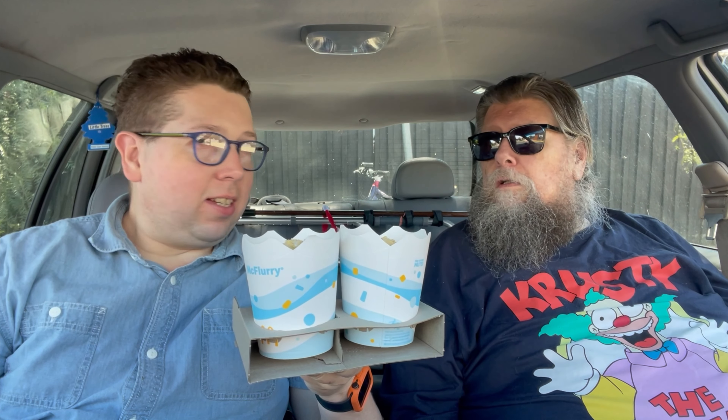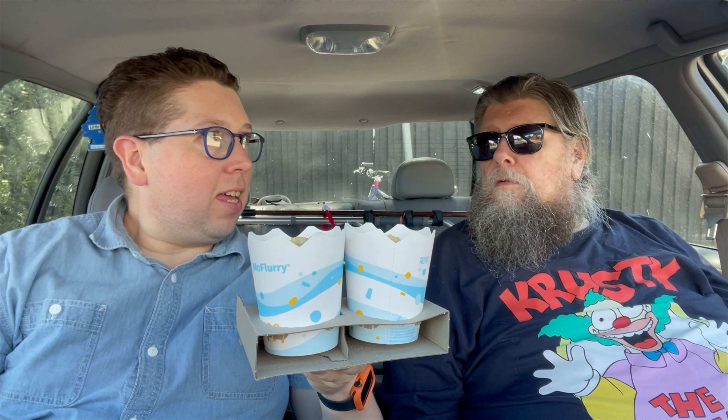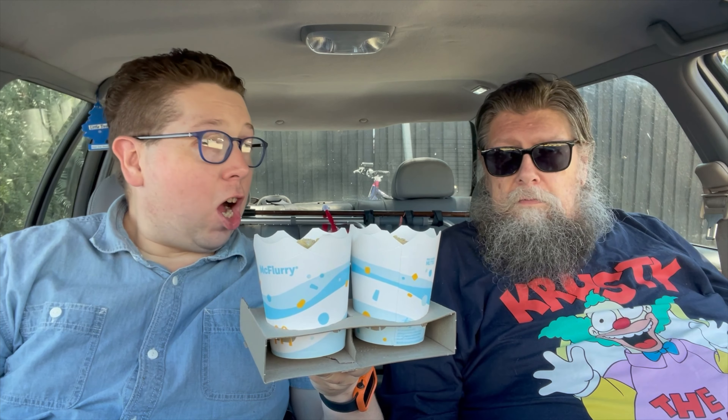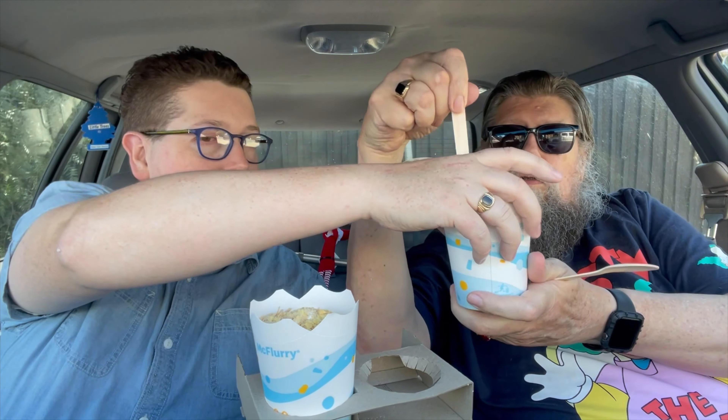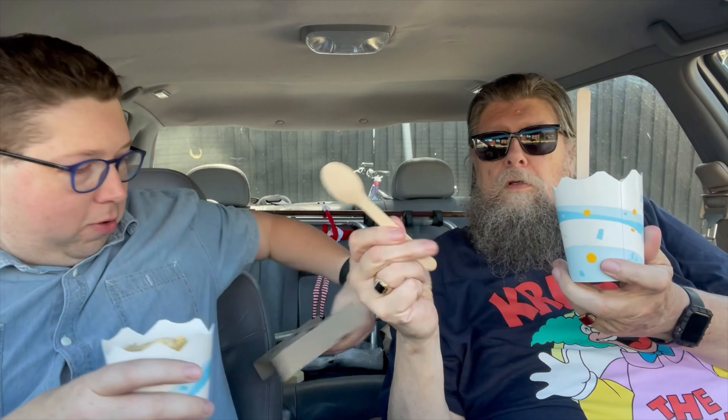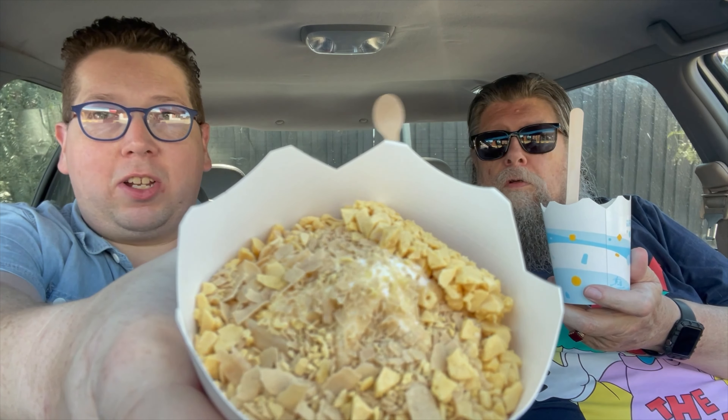McFlurry — a Caramilk Hokey Pokey flavoured McFlurry. Here's one for you and here's one for me. I'm going to show you the top. How about that? There is a lot of stuff in there. A spoon for you, a spoon for me.